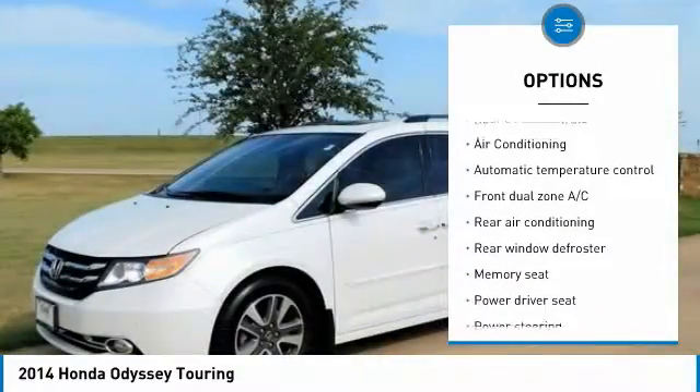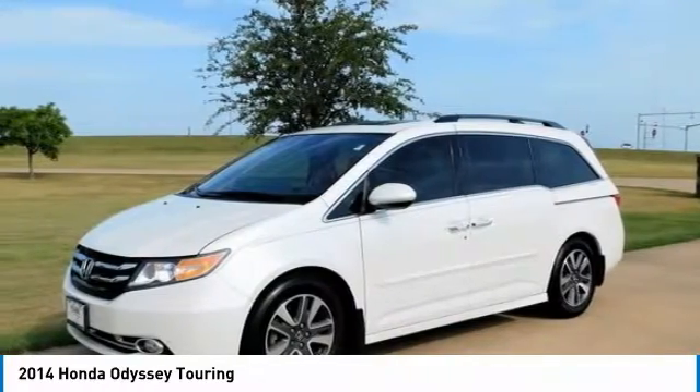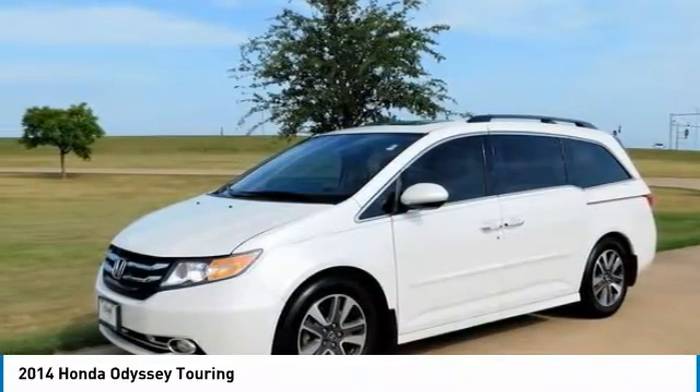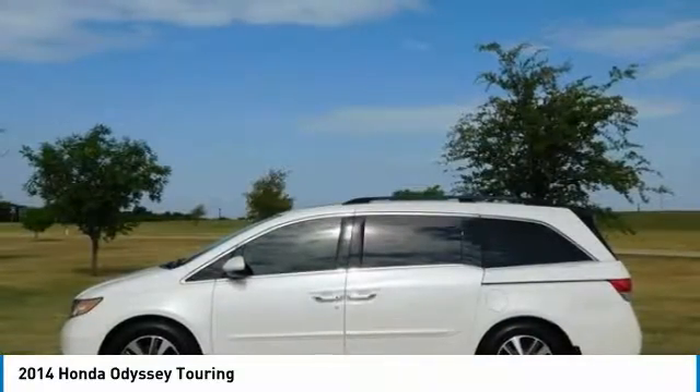Illuminated Entry, Leather Seat Trim, Low Tire Pressure Warning, Navigation System, Power Door Mirrors, Power Moon Roof, Remote Keyless Entry, Spoiler, Traction Control, Turn Signal Indicator Mirrors. Recent Arrival.